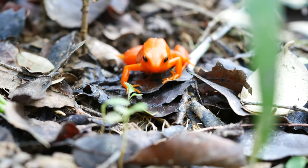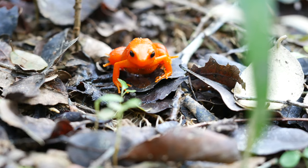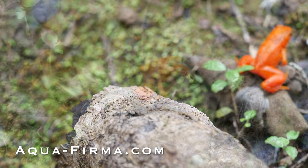The golden mantella frog was once thought to be extinct, but was rediscovered here in large numbers. We are sometimes surrounded by literally hundreds of these frogs — a strange experience for something which occupies such a tiny dot on the surface of our planet.